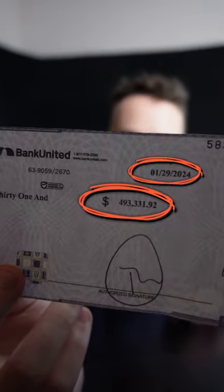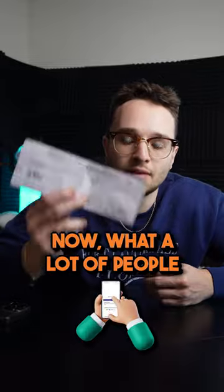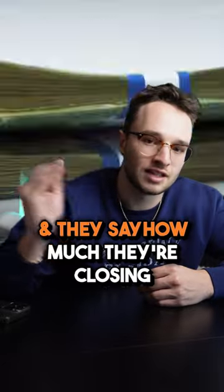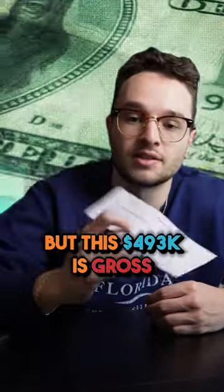This is a check for $493,000 for a real estate deal I closed earlier this year. Now what a lot of people do on social media is they get checks like this and they flex them, saying that this is net profit and talking about how much they're closing and how much money they're making — but this $493,000 is gross.